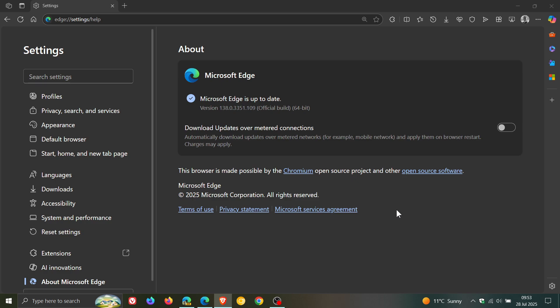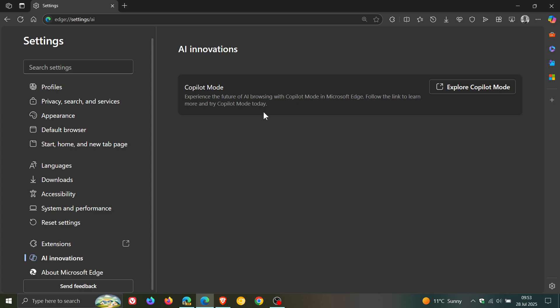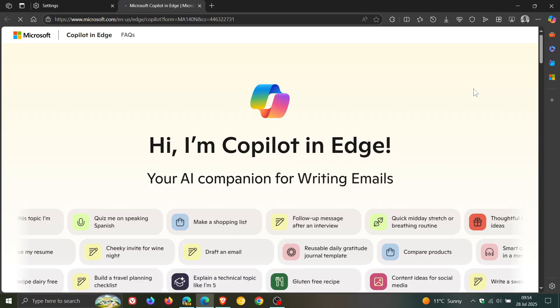Something that Microsoft did not mention in the release notes for this latest point release is that they have started the rollout of AI innovations to the stable channel. If we click on that, we get Copilot mode — with Microsoft's description of the future of AI browsing with Copilot mode in Microsoft Edge. If you click on the link at this stage, it's not a working feature like it is in preview in Edge Canary. It's just a link you click on that takes you online where you can learn more about Copilot in Edge.